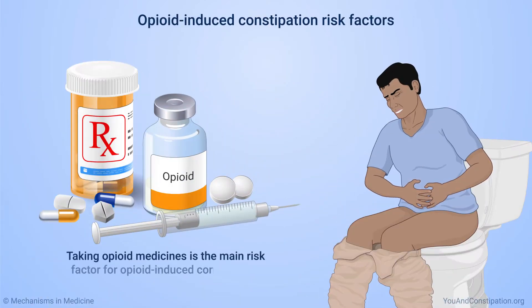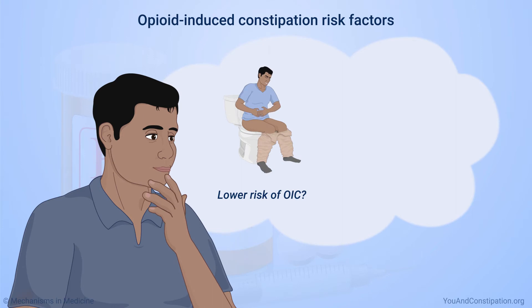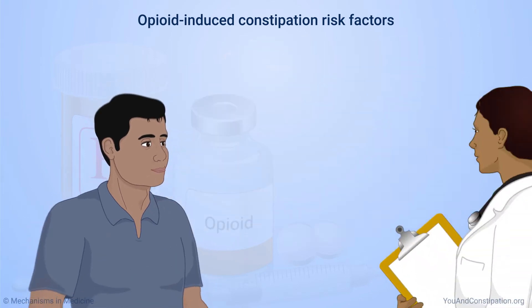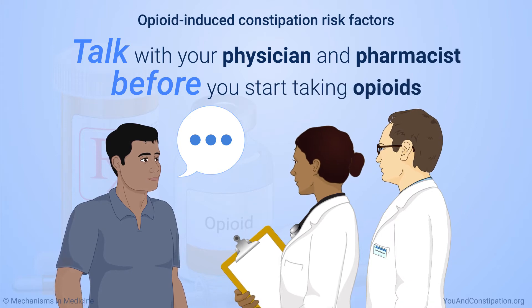Taking opioid medicines is the main risk factor for opioid-induced constipation. You can lower your risk of OIC, relieve symptoms, or both, by talking with your physician and pharmacist before you start taking opioid medicines.